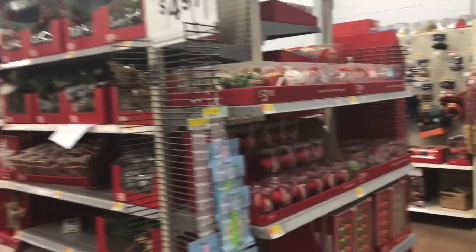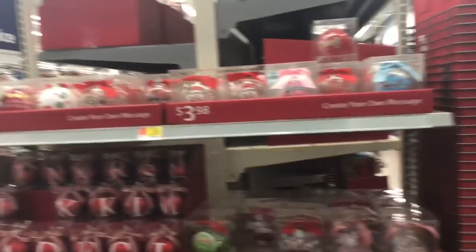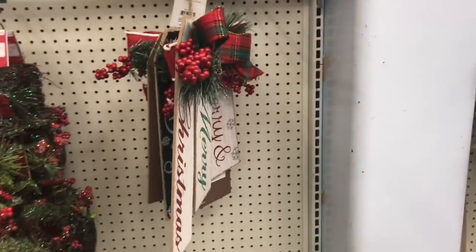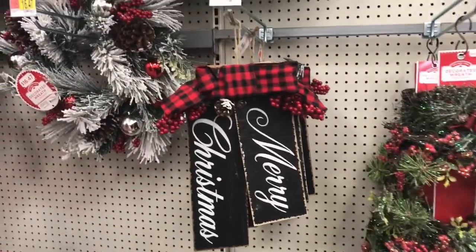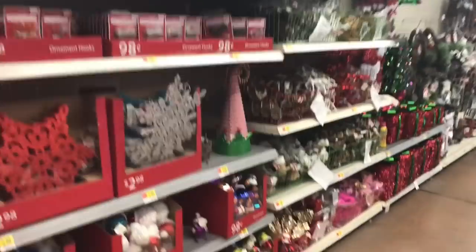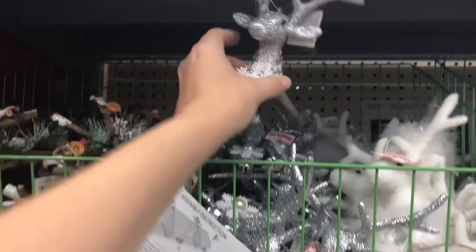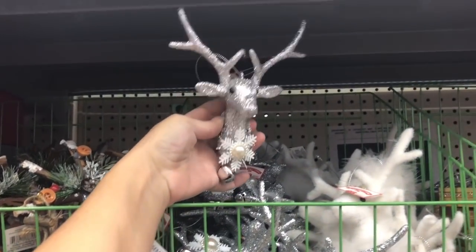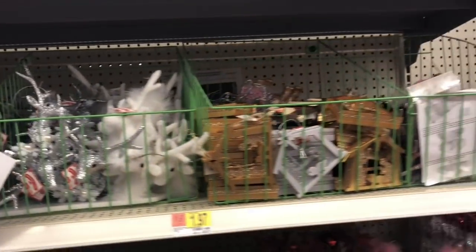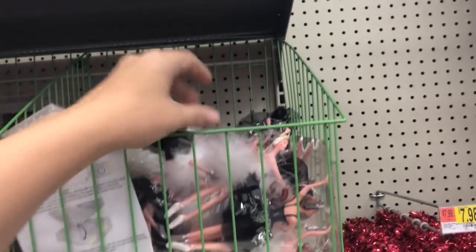You guys should definitely get to Walmart. I hate coming in here, it's like such a chore, but you should get here before all this stuff is picked over. Oh, look at all those ornaments — let's just look at a couple more things. He's cute though — a dollar ninety-seven, what in the world!